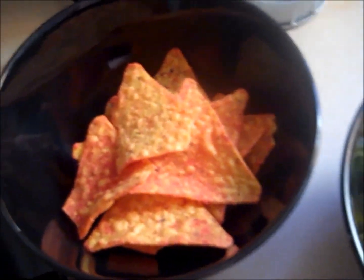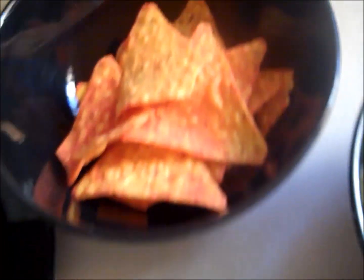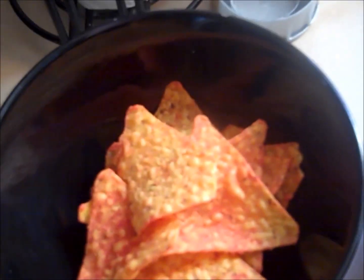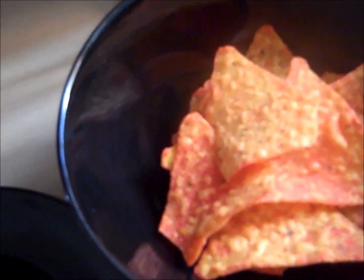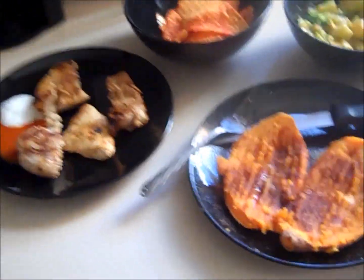Over here, this is my treat of the meal — a serving of Doritos, the Blazing Buffalo Ranch flavor. The macronutrients on a serving are about seven grams of fat, three grams of protein, and 18 grams of carbohydrates.